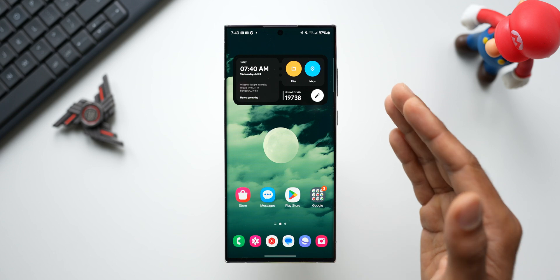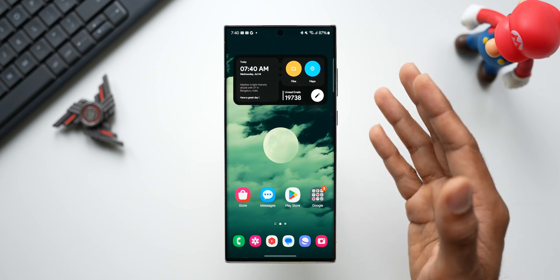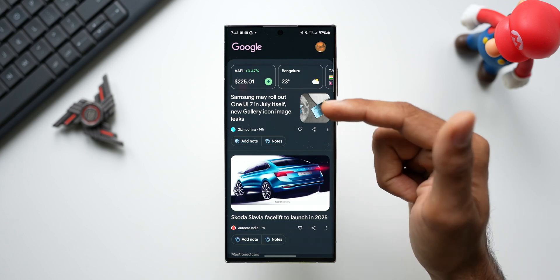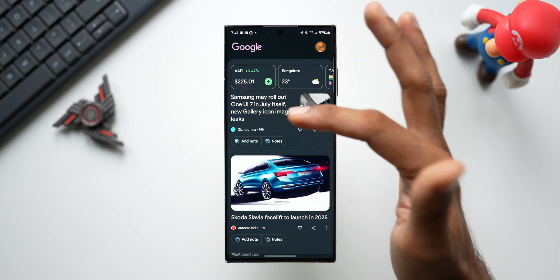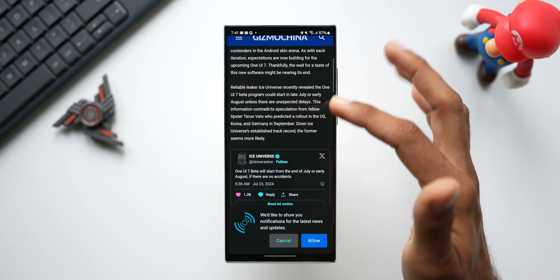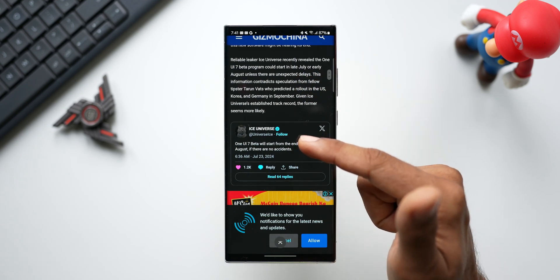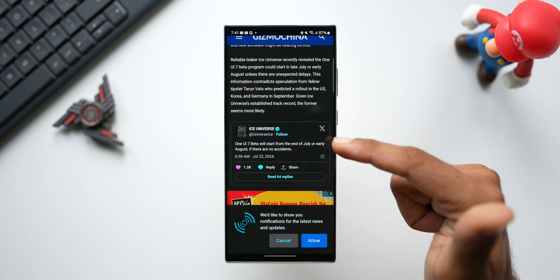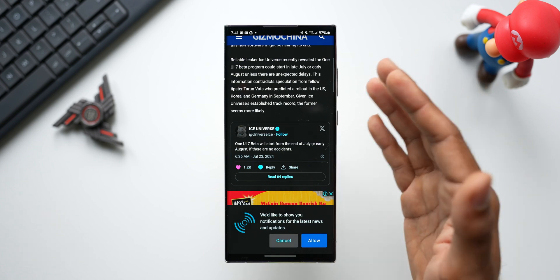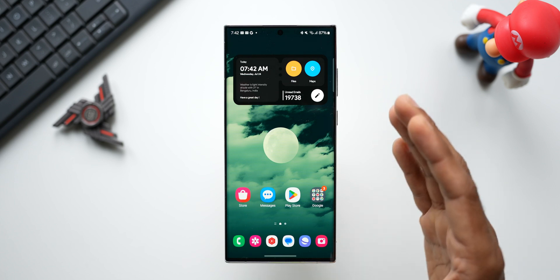The next update on this device could be another security patch, but after that we may get the One UI 7 beta version. Or this time the beta might come only for the S24 and S23 series and not for the S22 series — let's wait and see. I found something interesting: there's an article from Gizmo China saying Samsung may roll out One UI 7 in July itself, with a new gallery icon image leak. It references reliable leaker Ice Universe, who revealed the One UI 7 beta program could start in late July or early August unless there are unexpected delays. So we may get One UI 7 by end of July on the Galaxy S24 series.